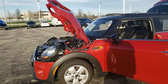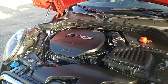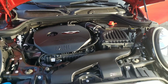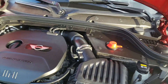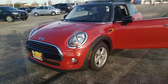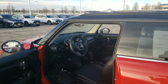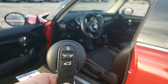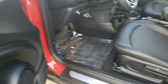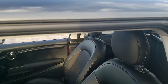It has the 1.5 twin power turbo, been fully inspected, fully detailed, only 8,000 miles, so everything is pretty clean. You have the Mini smart key, power windows, power door locks, leather interior, heated front seats, and backup camera.